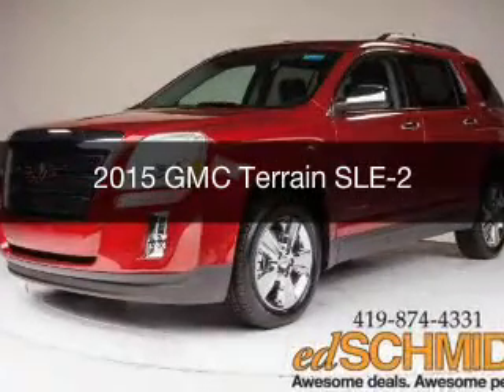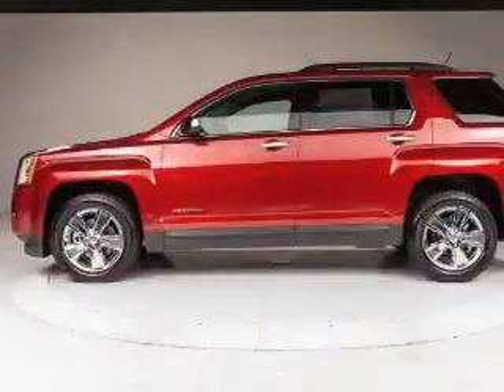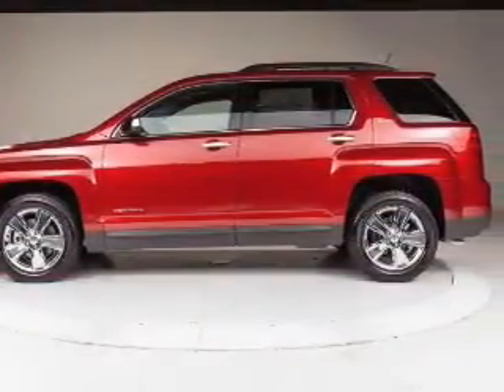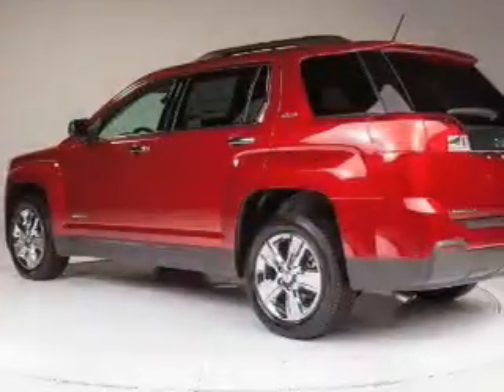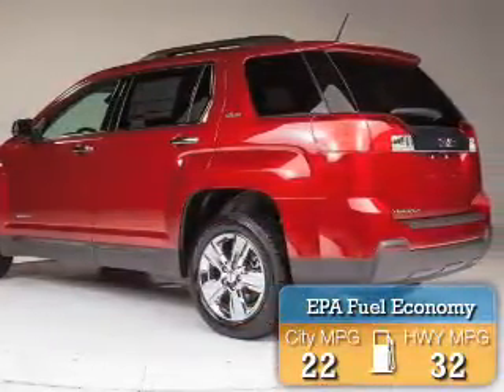This is a new 2015 GMC Terrain. It's powered by front-wheel drive, a 2.4-liter four-cylinder engine, and a six-speed automatic transmission. Great fuel efficiency saves you money by requiring fewer trips to the gas station.